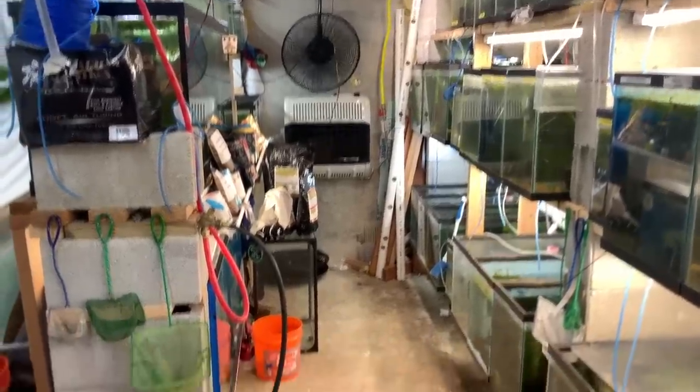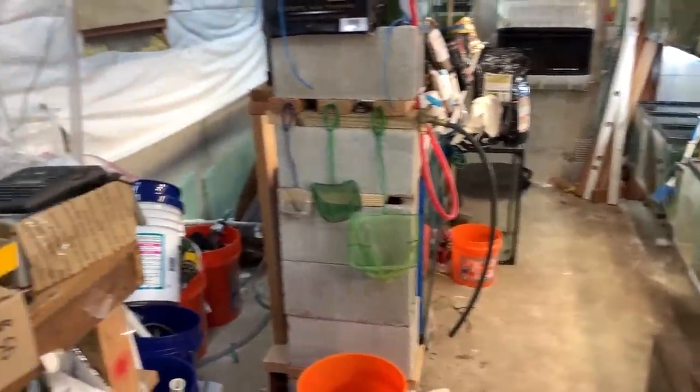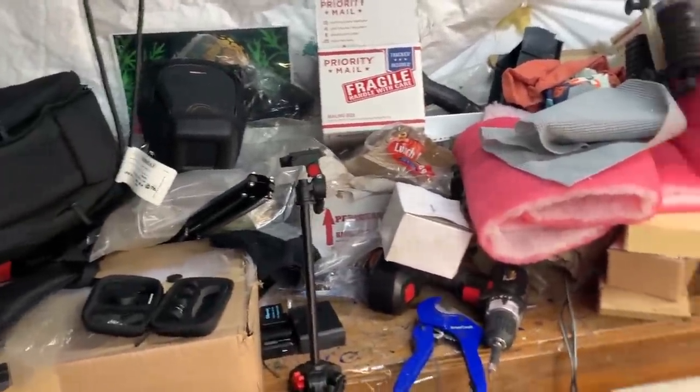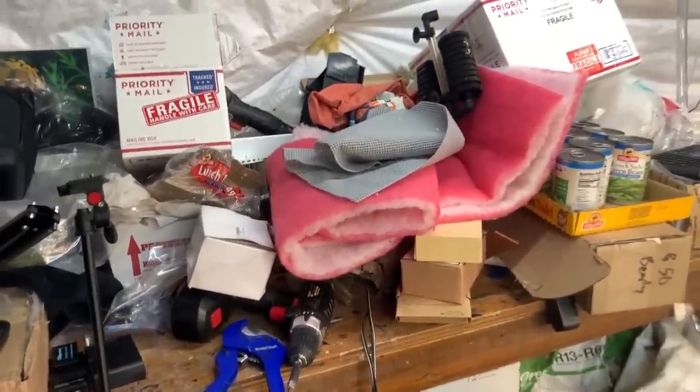Alright fishy folks — as usual, a disaster. Look at my workbench. Luckily it's too cold to ship fish or else I'd be screwed because I don't even know where things are. Look, there's a shirt — I don't even know why there's a shirt.